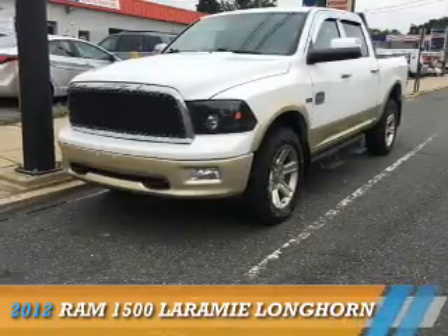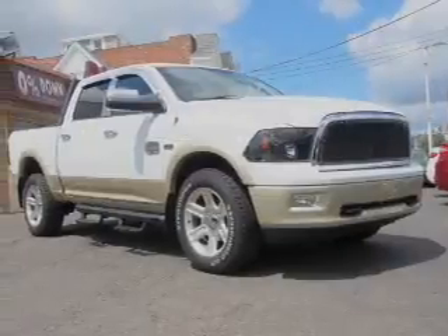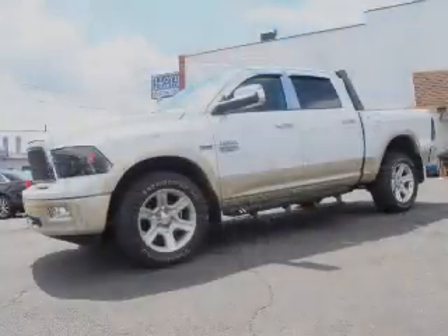Presenting the 2012 Ram 1500. It's powered by four-wheel drive, a 5.7-liter eight-cylinder engine, and a six-speed automatic transmission.